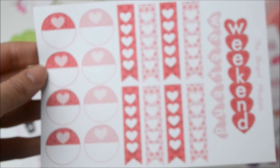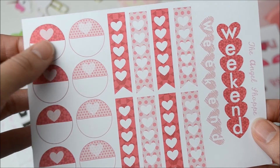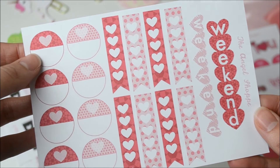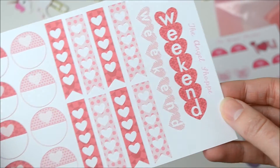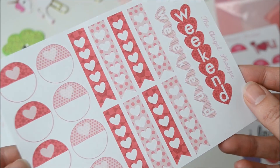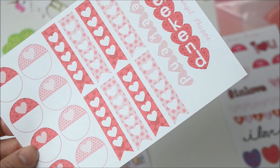And then I have a couple of items from the Valentine's collection. First up we've got little half circles, some page flags, and then a couple of different weekend banners, all in pink and red. You could match them with any of the stickers that you've got. Perfect.